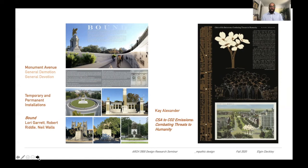On the left you can see Bound by Laurie Garrett, Robert Riddle, and Neil Walls, which took this new idea of having interpretation, also an idea of the roping that is used to put the statues up as well as a temporary installation. Kay Alexander's amazing work on the side from CSA — the Confederate States of America — to CO2 emissions. This idea of rethinking what Monument Avenue could be. Clearly this has now changed, so the idea is now to revisit this work and think about what the possibilities would be in this space.